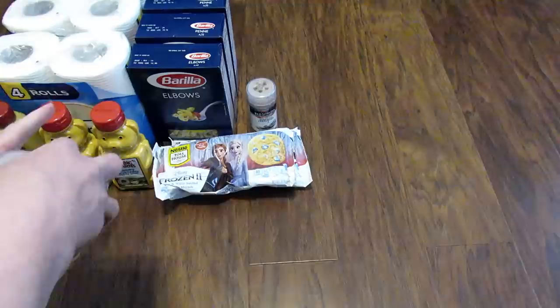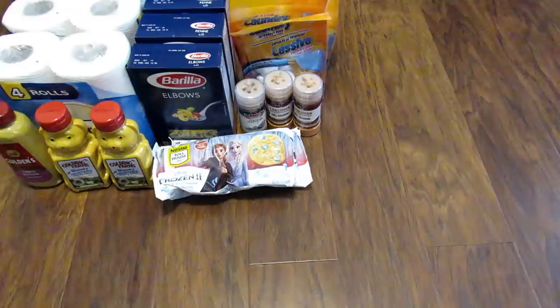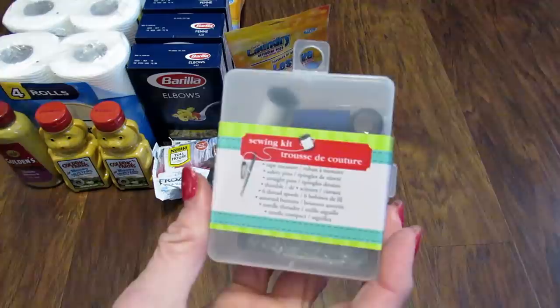I picked up three more of these Fresh and Clean laundry detergent pods. I use these for my towels and I was out, so I just picked up three more packs. There are 10 in each pack, so that should last me a little while. Next I found this by the register and just decided to pick it up — it's a small sewing kit. I'm going to leave this in my car just in case we need it while we're out and about.